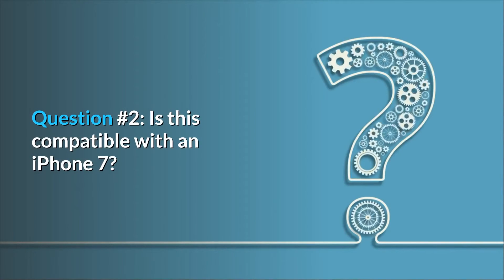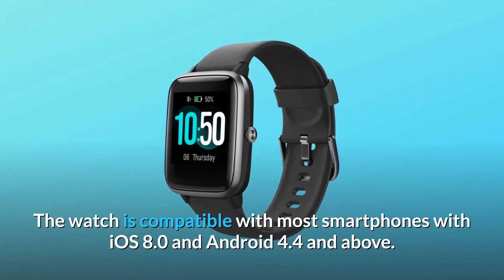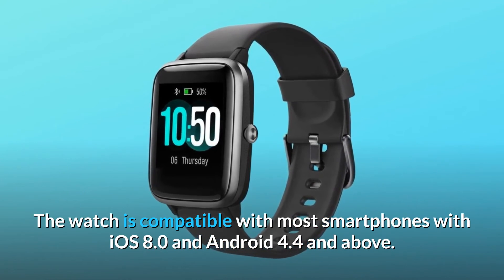Question number two: is this compatible with an iPhone 7? Yes, it is compatible with iPhone 7. The watch is compatible with most smartphones with iOS 8.0 and Android 4.4 and above.